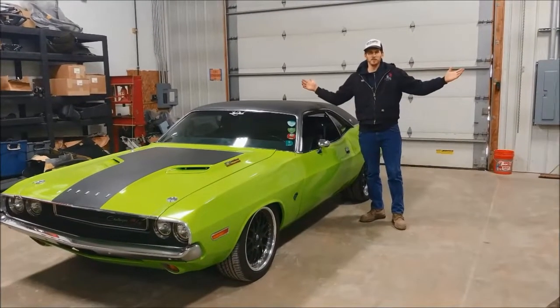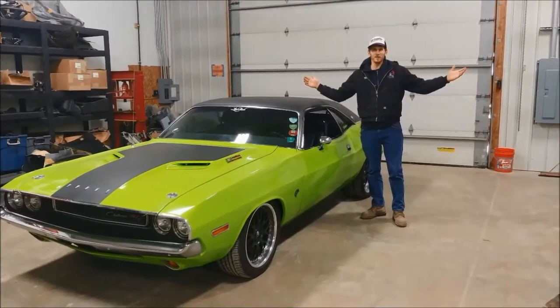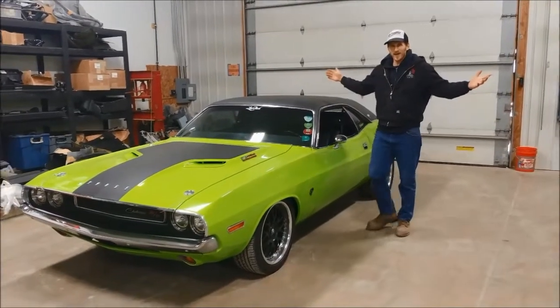Hello folks, this is Tim coming to you from beautiful Columbia Station, Ohio at Cleveland Power Performance. Take a look at what we have here today.